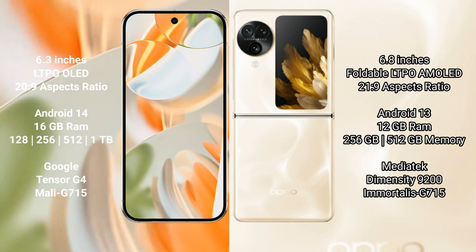The Google Pixel 9 Pro runs on Android 14, while the Oppo Find N3 Flip runs on Android 13. The Google Pixel 9 Pro comes with 16GB RAM and 128GB, 256GB, 512GB, or 1TB internal storage options, powered by the Google Tensor G4 processor with a Mali GPU.